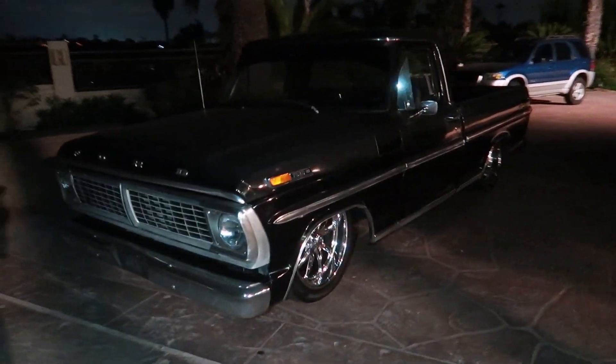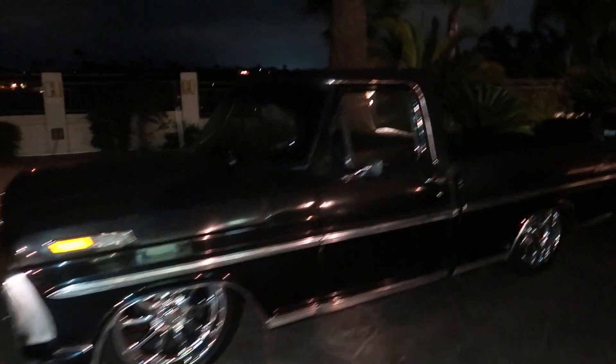Dang, so I just got to Nate's house and Lane pulled up in this thing. 70 Ranger, dude. Look at this.